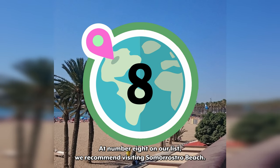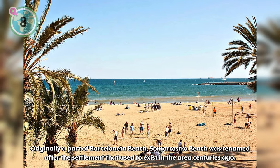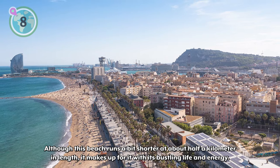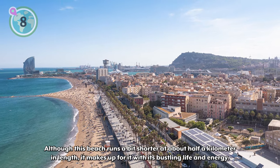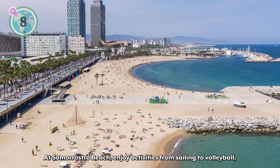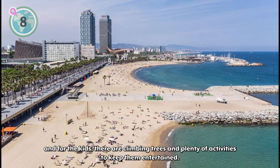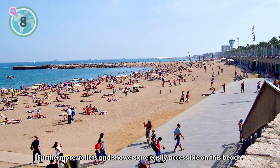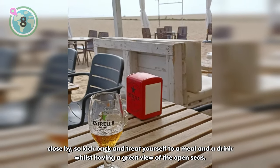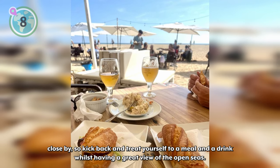At number 8 on our list, we recommend visiting Somorostro Beach. Originally a part of Barceloneta Beach, Somorostro Beach was renamed after the settlement that used to exist in the area centuries ago. Although this beach runs a bit shorter at about half a kilometer in length, it makes up for it with its bustling life and energy. At Somorostro Beach, enjoy activities from sailing to volleyball, and for the kids, there are climbing trees and plenty of activities to keep them entertained. Toilets and showers are easily accessible along this beach, and a good number of restaurants and bars are located close by, so kick back and treat yourself to a meal with a great view of the open seas.